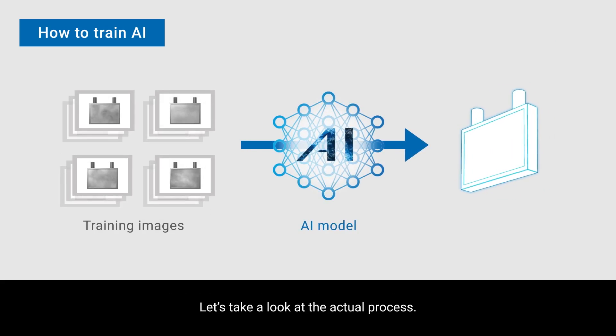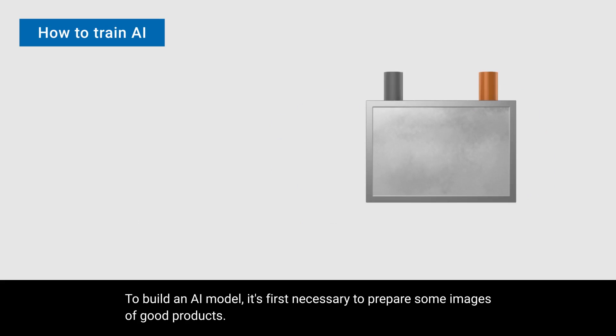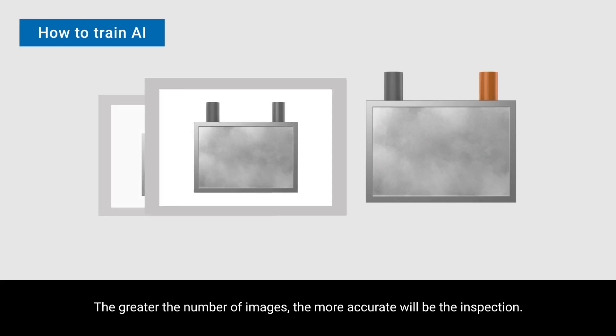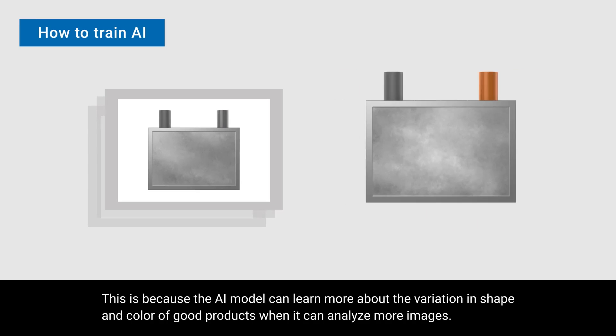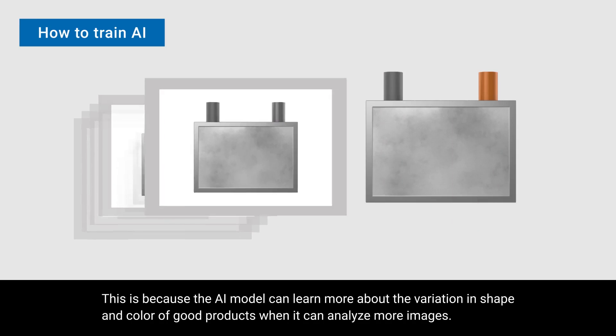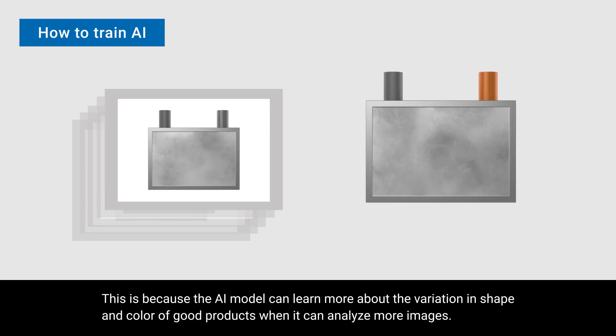Let's take a look at the actual process. To build an AI model, it's first necessary to prepare some images of good products. The greater the number of images, the more accurate the inspection will be. This is because the AI model can learn more about the variation in shape and color of good products when it can analyze more images.